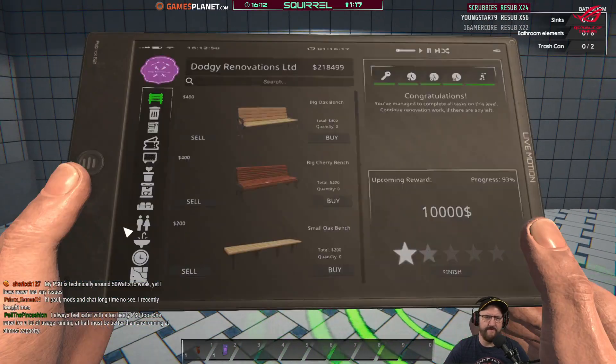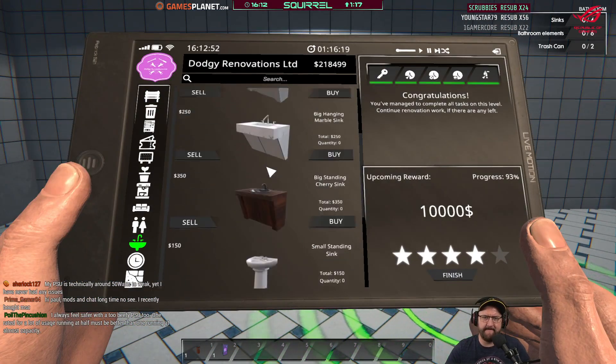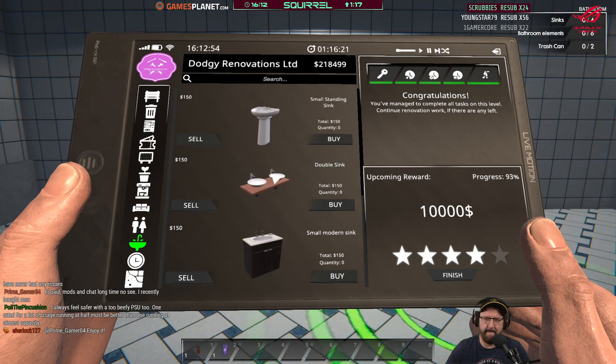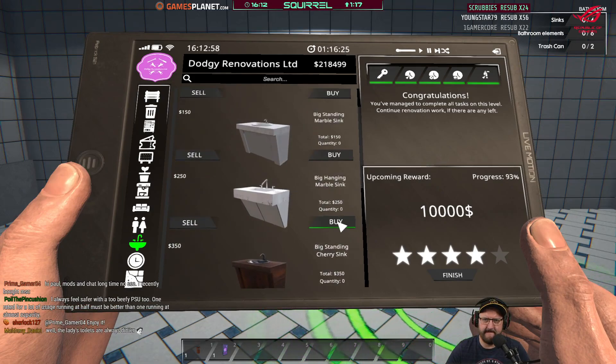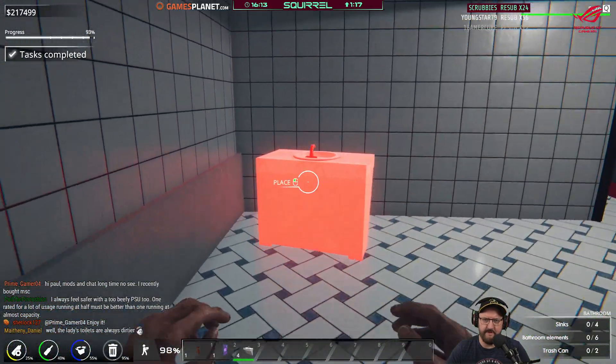I know what we'll do. Four sinks, right. Let's try them.